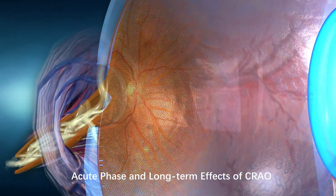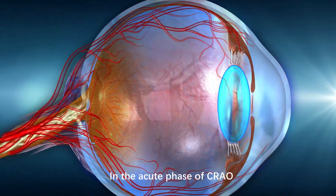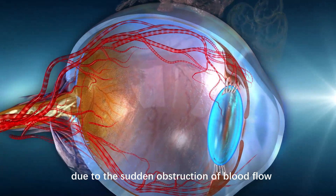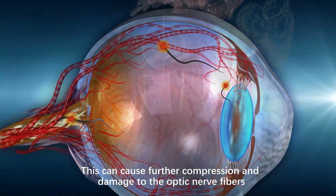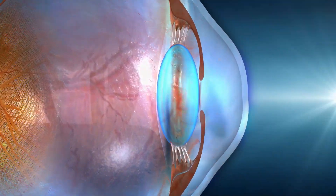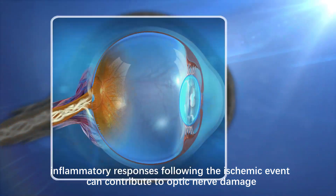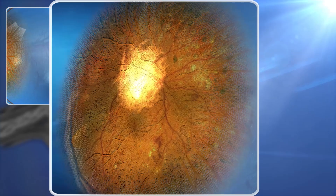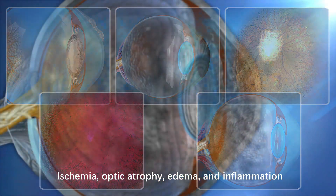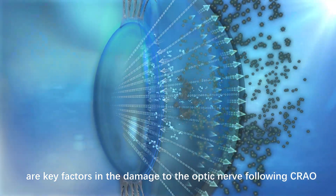Acute Phase and Long-Term Effects of CRAO. In the acute phase of CRAO, there may be swelling of the optic disc due to the sudden obstruction of blood flow, causing further compression and damage to the optic nerve fibers. Additionally, inflammatory responses following the ischemic event can contribute to optic nerve damage. Ischemia, optic atrophy, edema, and inflammation are key factors in the damage to the optic nerve following CRAO.